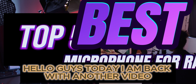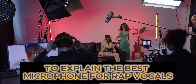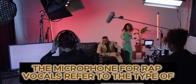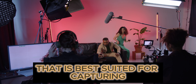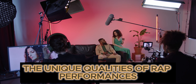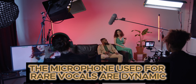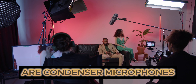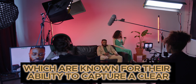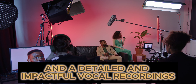Hello guys, today I am back with another video. Today I am going to explain the best microphone for rap vocals. The microphone for rap vocals refers to the type of microphones that are best suited for capturing the unique qualities of rap performances. Typically, the microphones used for rap vocals are dynamic or condenser microphones, known for their ability to capture clear, detailed, and impactful vocal recordings.